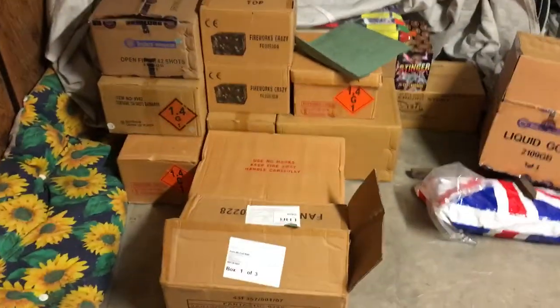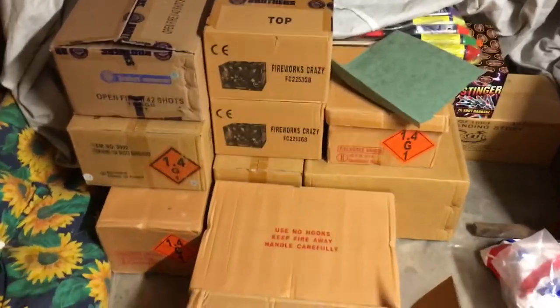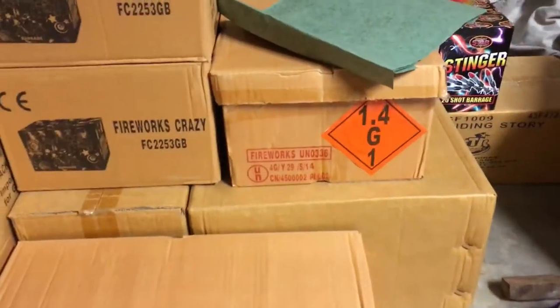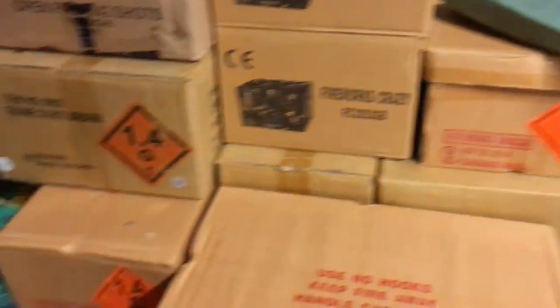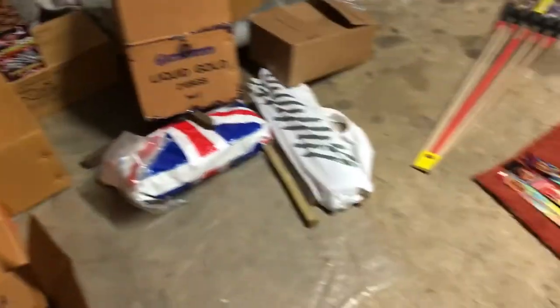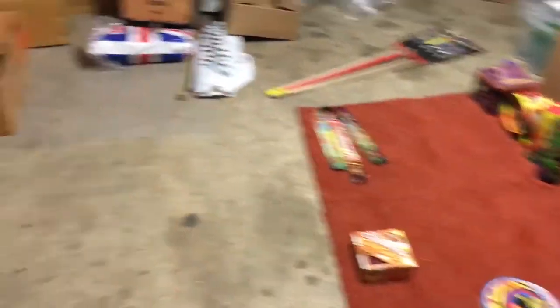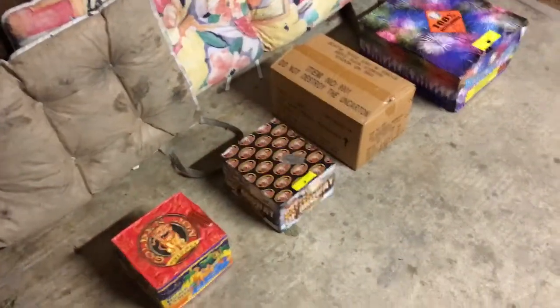The first thing we're going to talk about is 1.3G and 1.4G — what does that mean? If you see these numbers on the boxes, we're going to have a look at them. We're also going to look at the different types of fireworks. I haven't got every type of firework, but this will give you a rough idea as to what is available on the market.